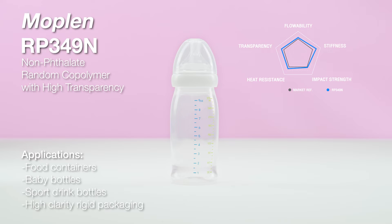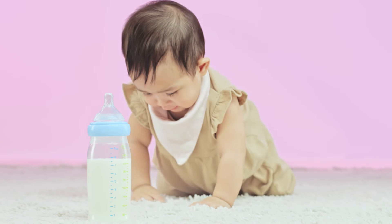MOPLEN RP349N provides superior high-clarity and gloss, as well as excellent organoleptic property.